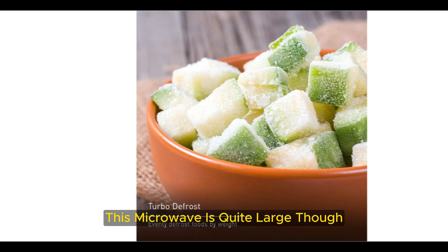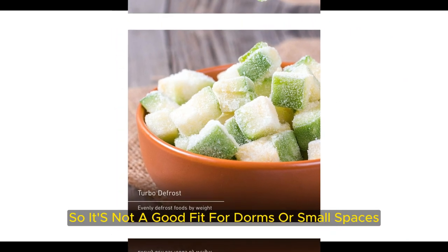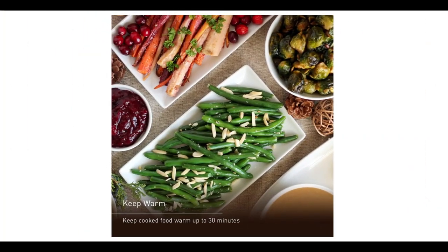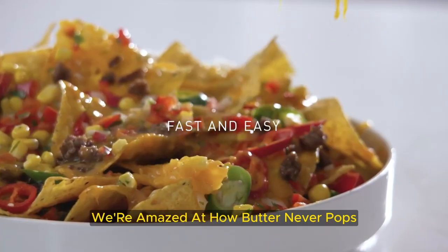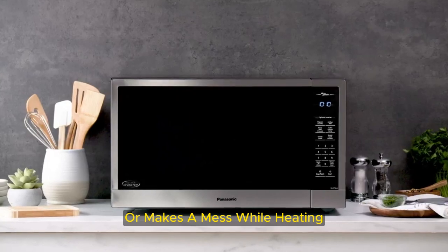This microwave is quite large, so it's not a good fit for dorms or small spaces. Even after half a year of testing, we love to use this machine. We're amazed at how butter never pops or makes a mess while heating.